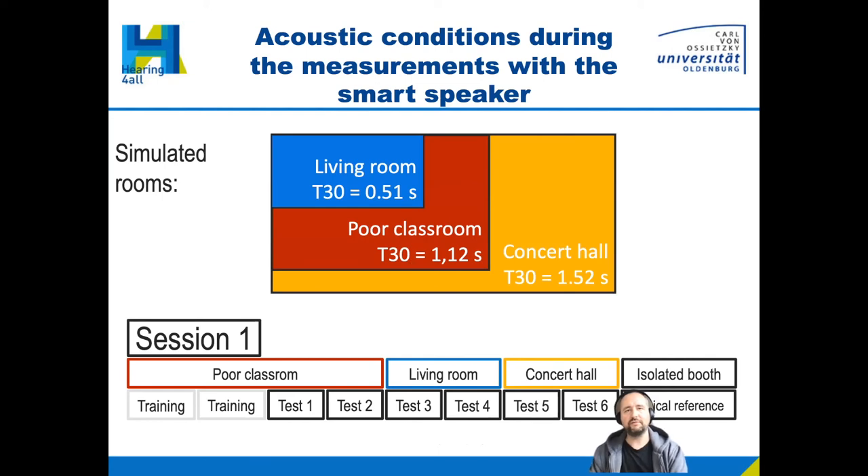The study covered different acoustic conditions using simulated rooms. These were simulated in the Communication Acoustics Simulator — a room with microphones and loudspeakers on the walls and a powerful computer that can simulate larger rooms. We looked at a living room, a classroom, and a concert hall, all with different reverberation times. Participants attended two sessions with the room order shuffled to avoid systematic effects.